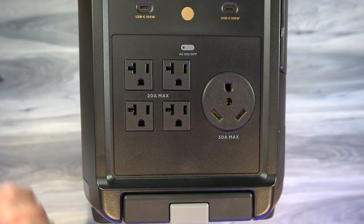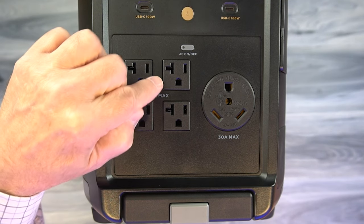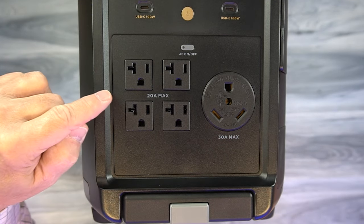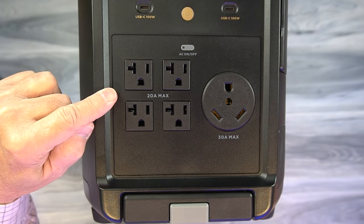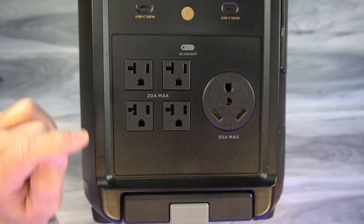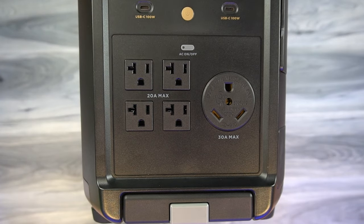The AC portion of the Delta Pro provides four full-sized AC outlets that are three-prong grounded, as well as a larger outlet. These can provide 120 volts of pure sine wave output at 20 amps, and the larger one provides a higher current of 30 amps. All of these can be turned on by tapping that single button.